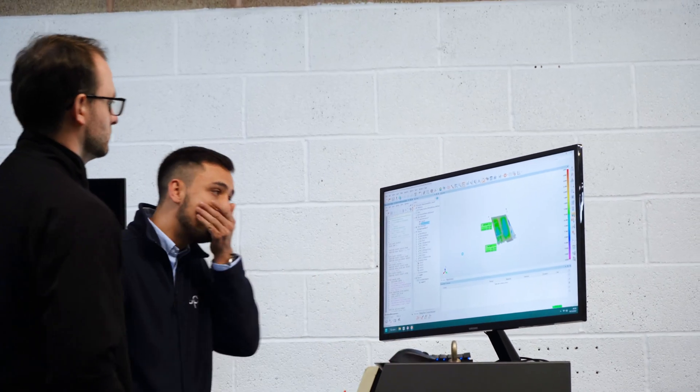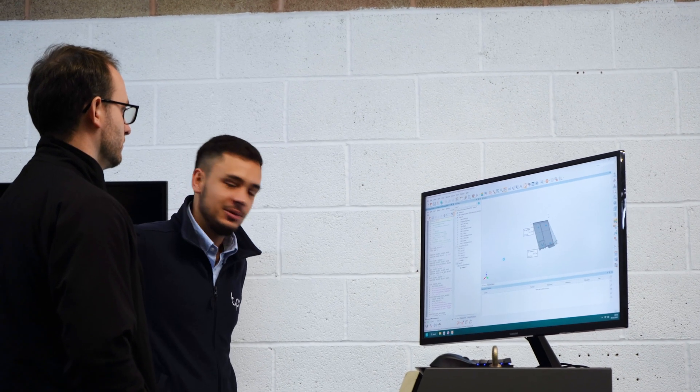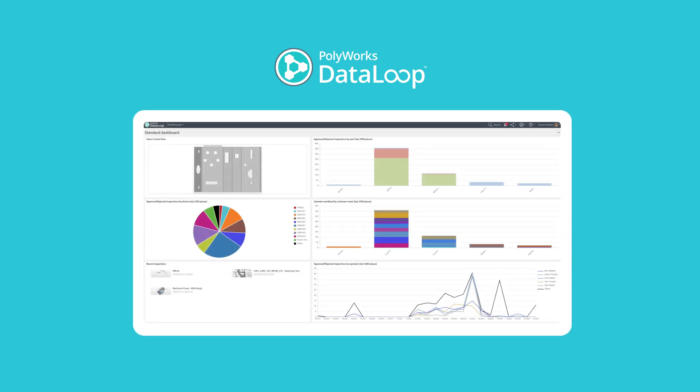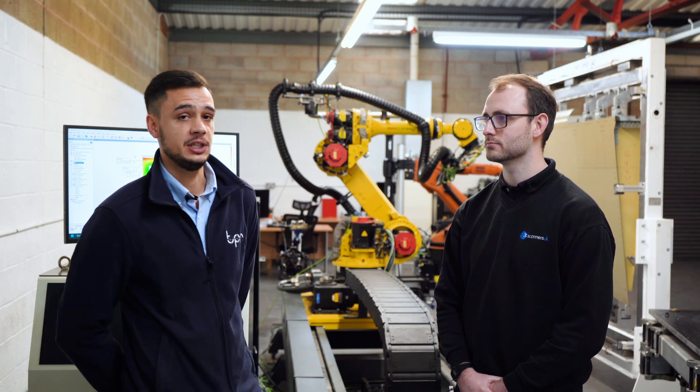It's a full solution automation — all the reporting, all the data as and when it's needed. On top of that we've got the added benefit of using the Data Loop, which allows all of this data readily available through the internet, through a phone app. It's data at your fingertips essentially.